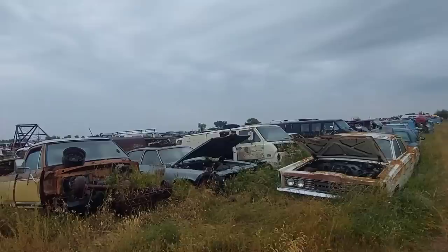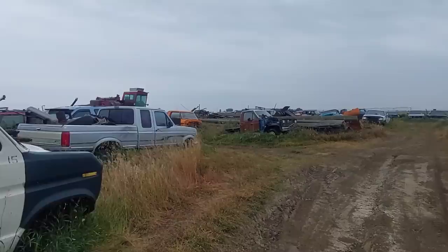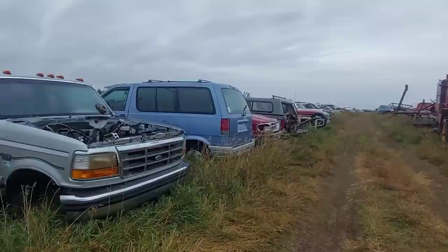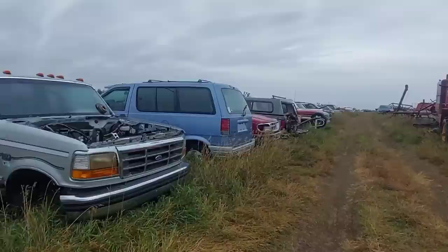There are some Fords mixed in there. This is a bit of an odd video for me — I'll agree with y'all — because I'm just overloaded with sensory overload over here. Junkyards like this really excite me.